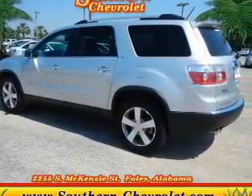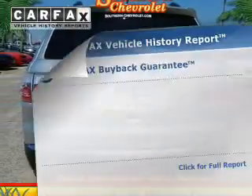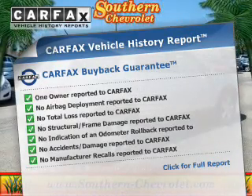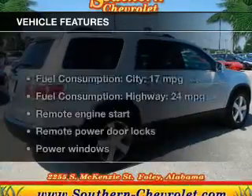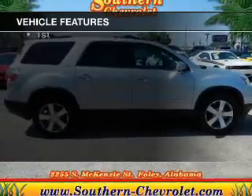Treat yourself to a premium sound system. Brake safely with the anti-lock braking system. Rest easy knowing this vehicle comes with a Carfax Vehicle History Report from Carfax, the most trusted provider of vehicle information. And with these notable features, you won't want to miss out on the opportunity to own this amazing ride.